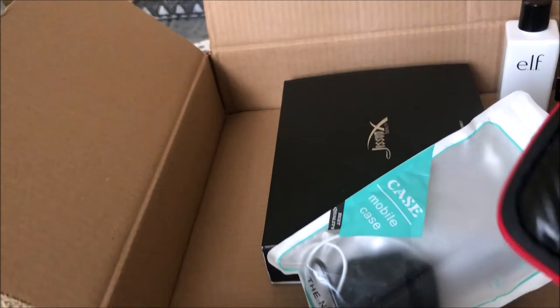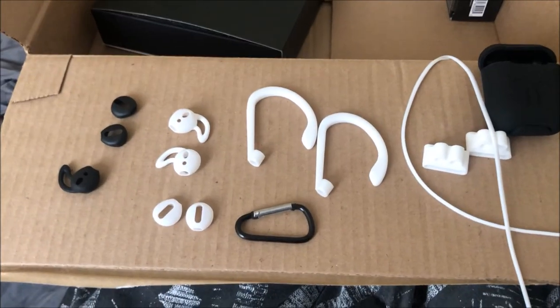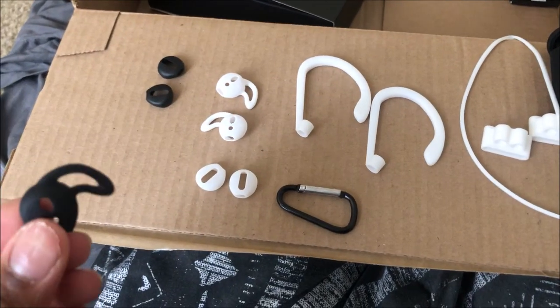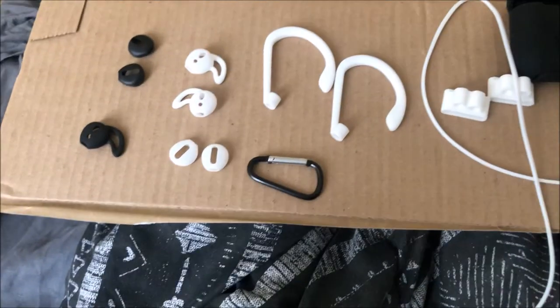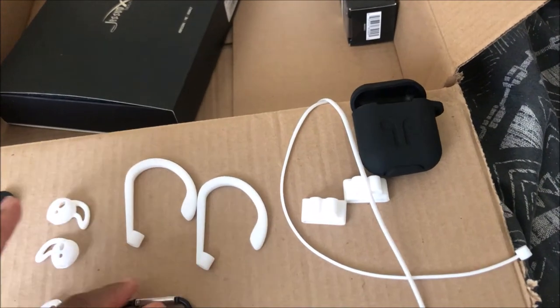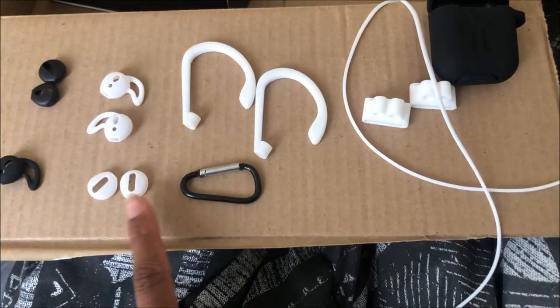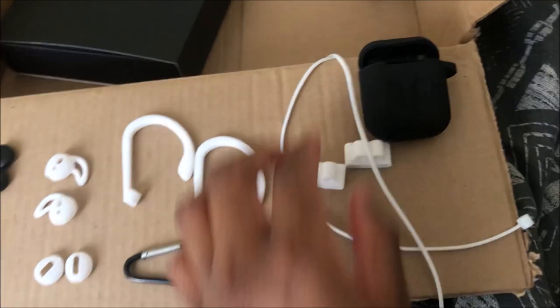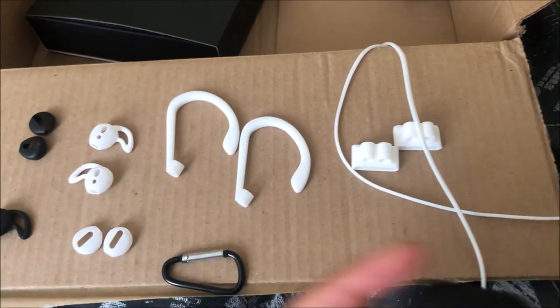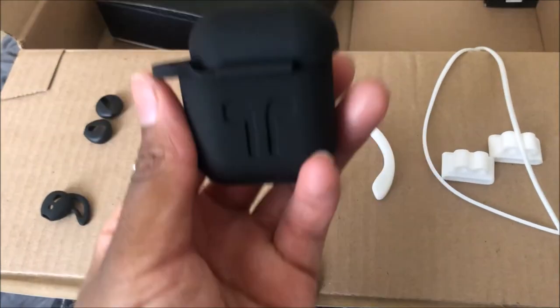I actually linked these items in the description box. The reason I got these is because it came with so many accessories — I believe it was 12 pieces. It came with covers to go on the AirPods, covers to go inside your ear, a keychain for the case itself. Here's the simple black case — I mainly got this for the accessories because I thought they were so cool.